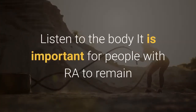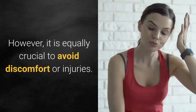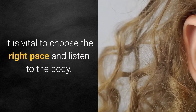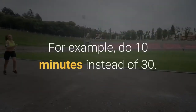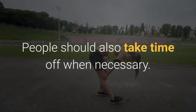Listen to the body. It is important for people with RA to remain as physically active as possible. However, it is equally crucial to avoid discomfort or injuries. It is vital to choose the right pace and listen to the body. If exercise causes discomfort or a flare, it is best to reduce the session — for example, do 10 minutes instead of 30. People should also take time off when necessary.